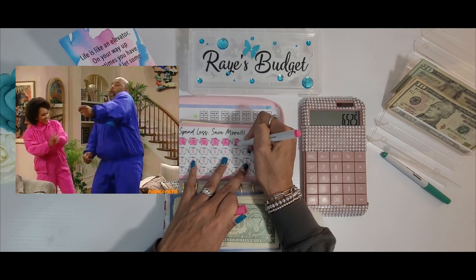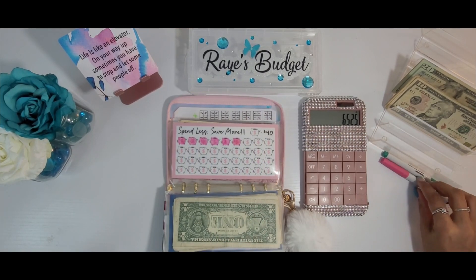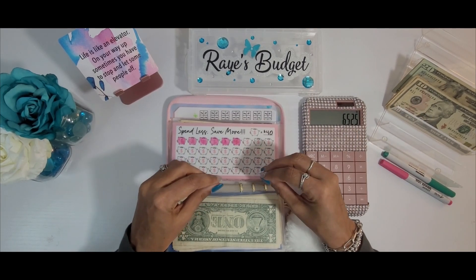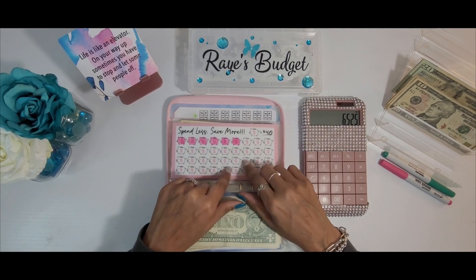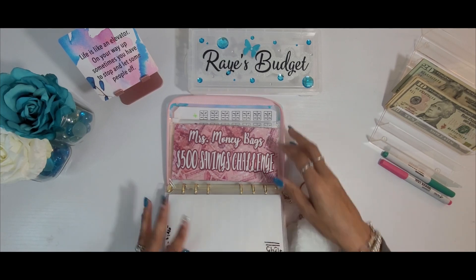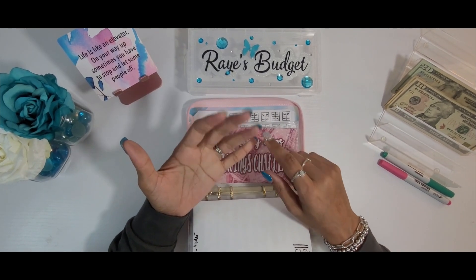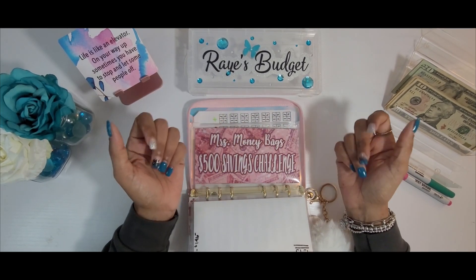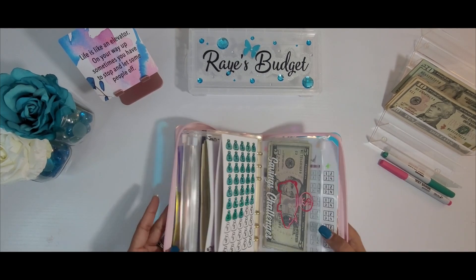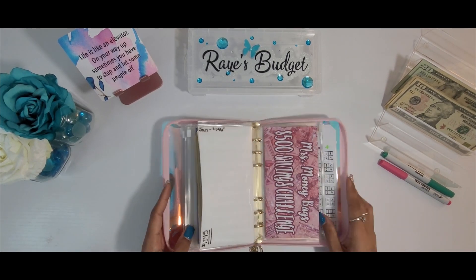When I do my bills unstuffing, I'm going to also unstuff this and take the money to the bank to make my principal-only payment on my mortgage. The next savings challenge is the Mrs. Money Bags Challenge. With this challenge, I am trying to save $500 so I can get a manual treadmill and some other workout equipment like resistance bands. We're actually almost done with this challenge — look at this tracker!